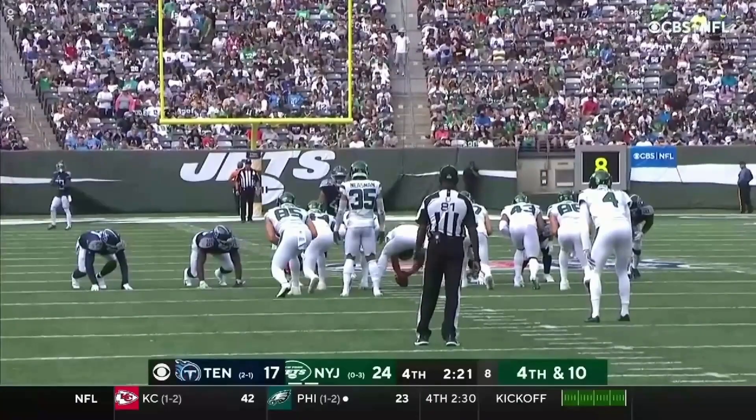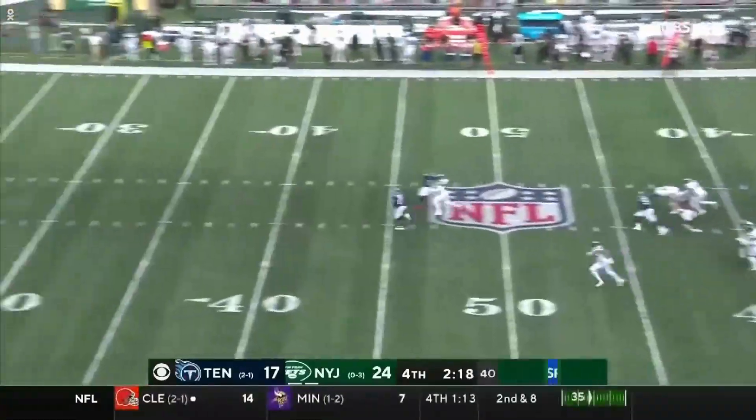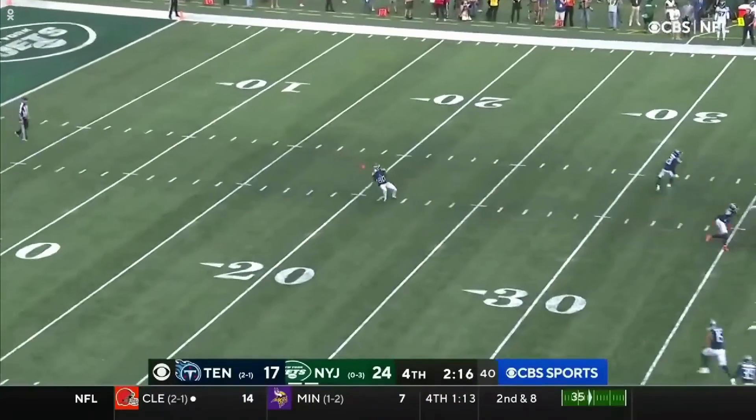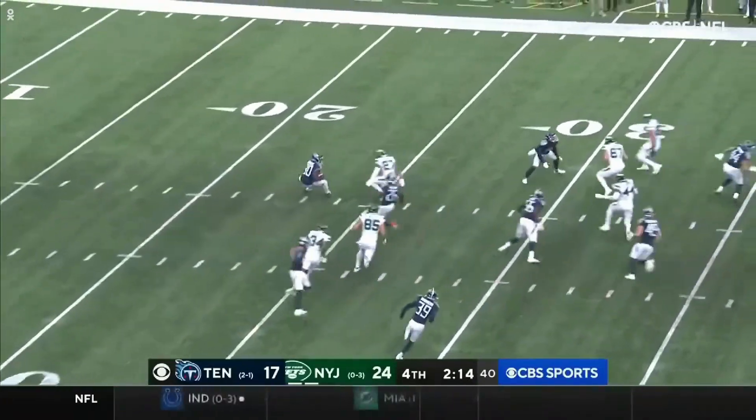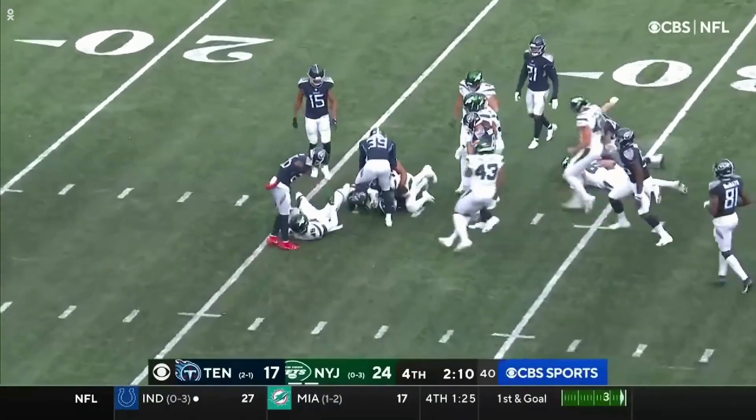The second half. Chester Rogers back inside on the line-drive kick. Rogers held on and across the 25, buried it about the...